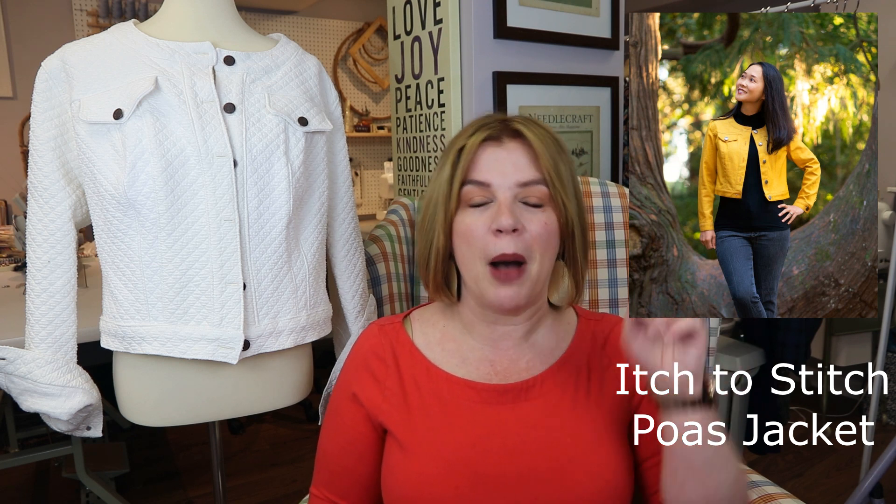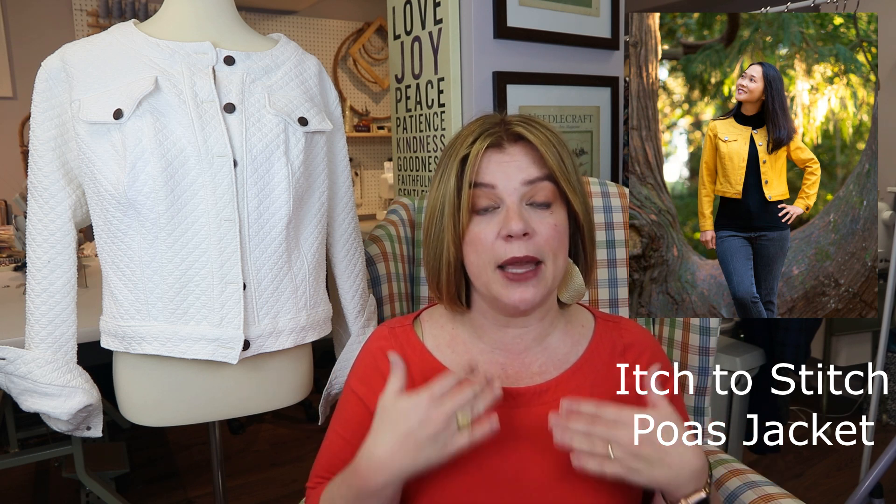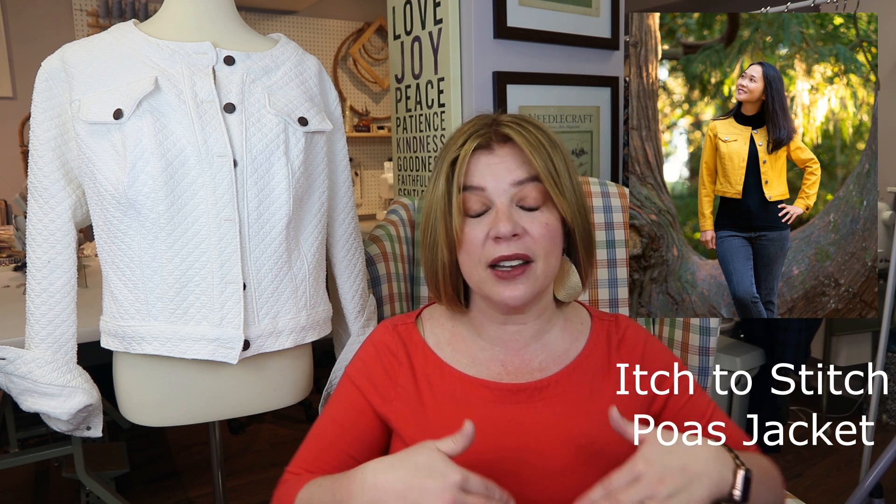Itch to Stitch has released their newest pattern — it is the Poess jacket, though I'm probably saying that wrong. It is a crop jacket, so it hits at kind of your natural waist. It's got jean jacket type detailing but it is collarless, which I think is a lot of fun. It's got little breast pockets — you can use jean buttons or regular buttons depending on your fabric. It's got a little waistband, it is unlined, it has a two-piece sleeve and a little cuff.